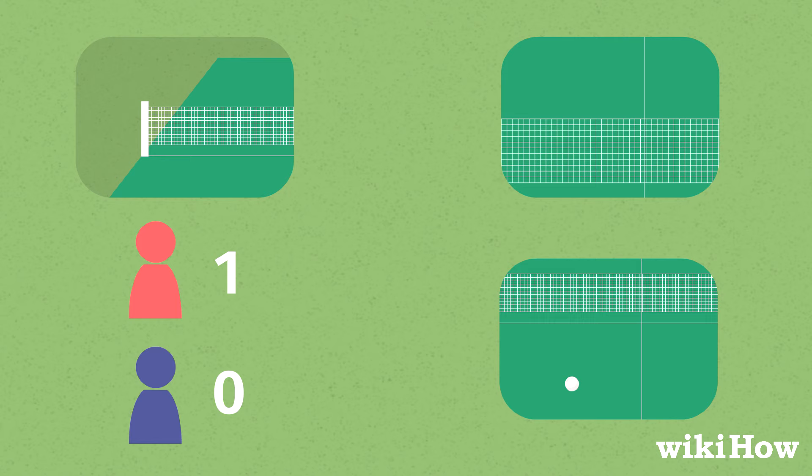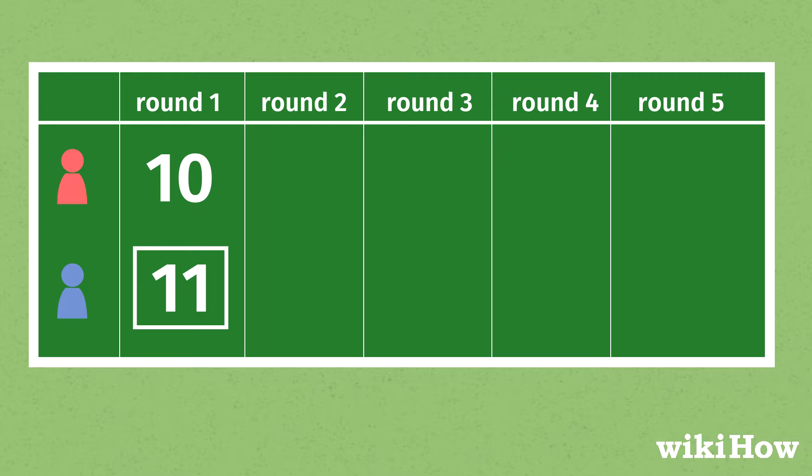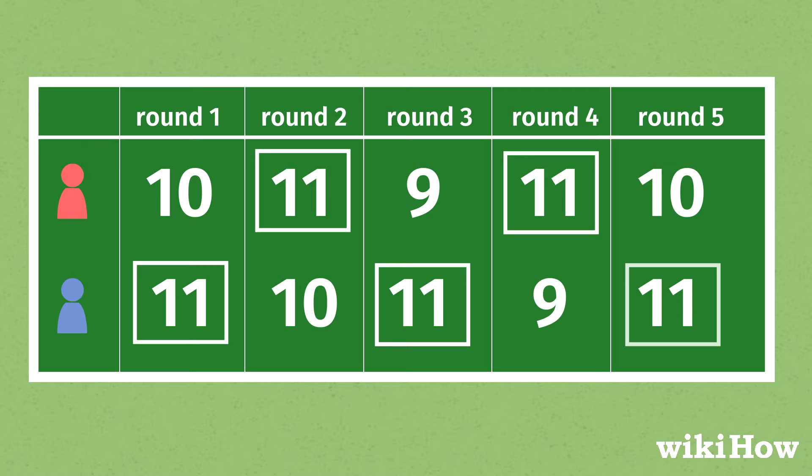The serve alternates every two points. Whoever gets to 11 points first wins that round. Then a new round starts. The player who wins three out of five rounds wins the game.